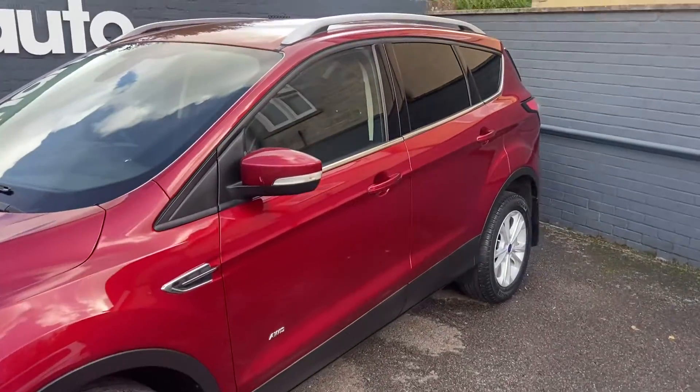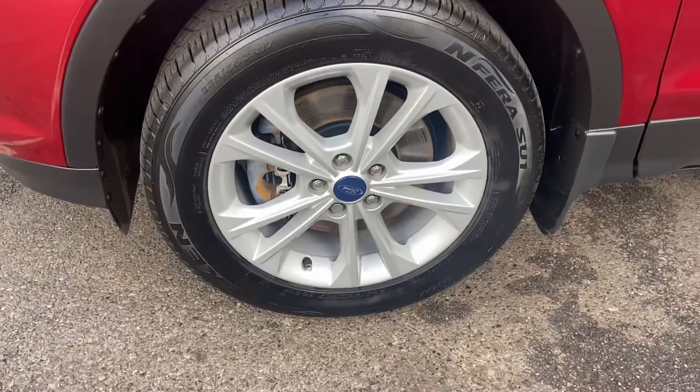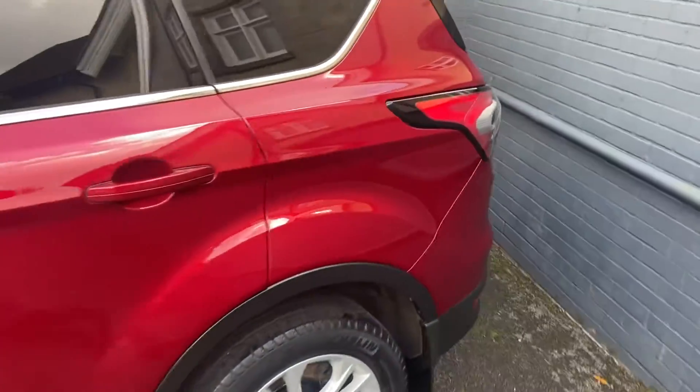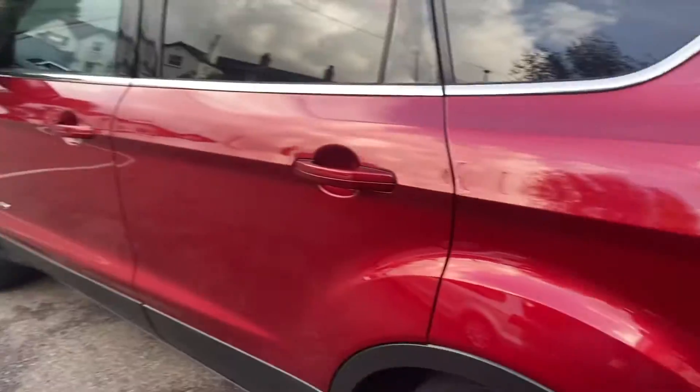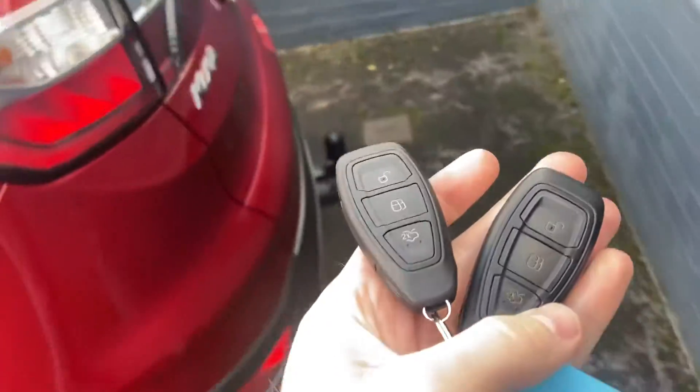Finished in a fantastic red, you've got the rear privacy glass on the vehicle — it's in really nice condition inside and out. 17-inch alloys with no marks, scratches or dents along the bodywork. As we come around to the back of the vehicle, it does come with two keys.